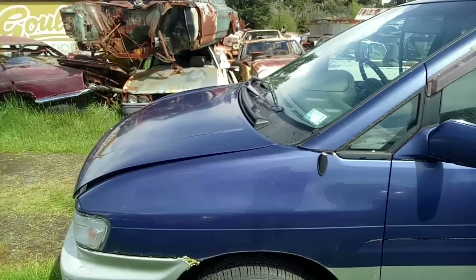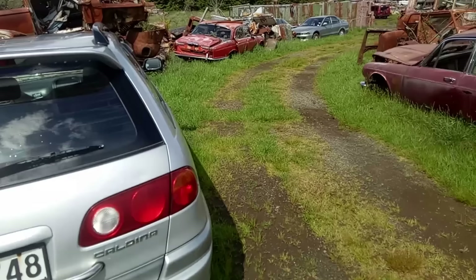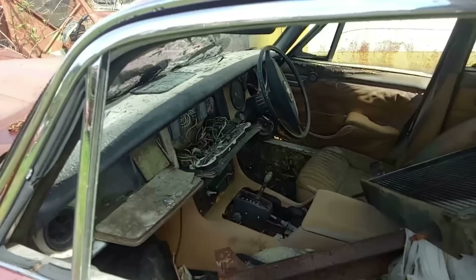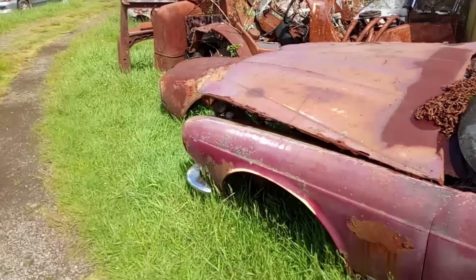Toyota Caldina there. A Jaguar S-Type next to an Escort Mark VI van — there's a contrast for you. Those were the first Escorts imported here, I think. A very, very rotten Jaguar XJ, which shows that these babies really do know how to rot. They were assembled in Nelson on South Island, the XJs. Another XJ, slightly less twisted but still hopelessly rotten.